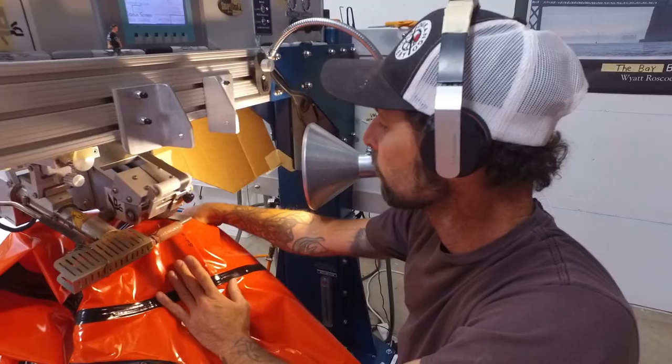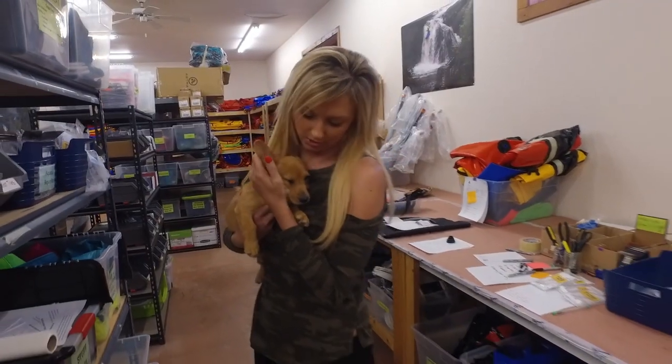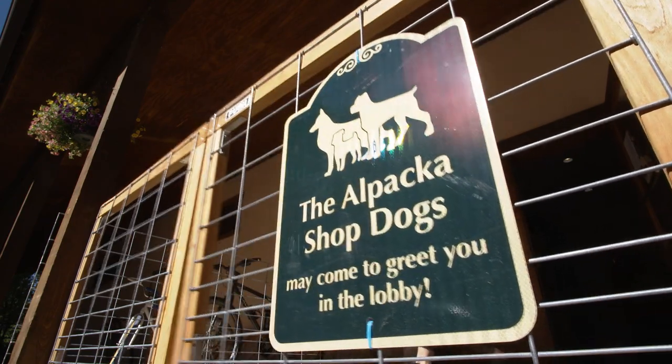The positivity and passion create a fun work environment, and their four-legged friends help too. Alpaca has always been dog-friendly. Anybody that walks through the door is going to be greeted by at least three, if not five, dogs. On any given day, there's five to ten running around the shop.